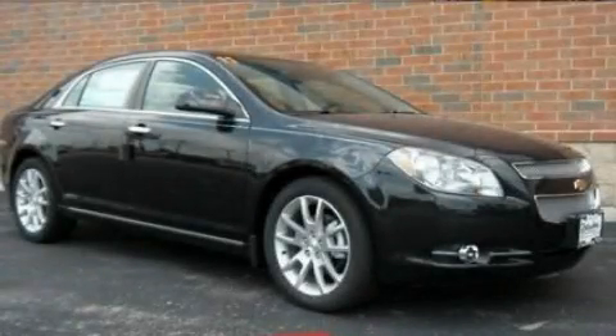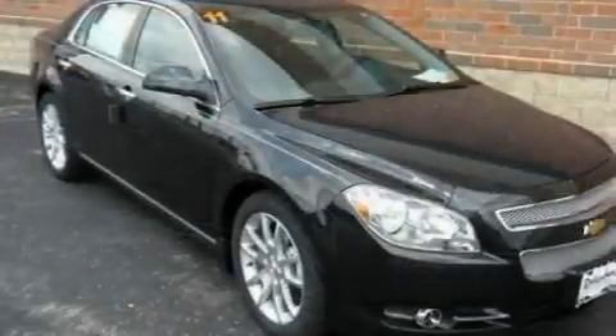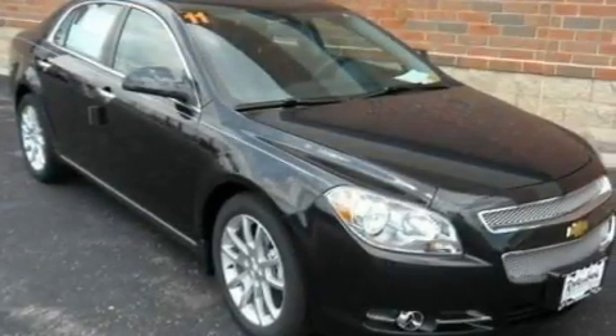This is a 2011 Chevrolet Malibu. It has a six-cylinder engine and an automatic transmission.